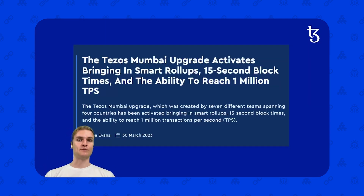Let's start with the upgrades that brought in Smart Rollup. You might be familiar with the Mumbai upgrade — it happened earlier this year, which actually brought in Smart Rollup. It also gave us 15 second block times. With the Smart Rollup upgrade, there was a great technical demo and the actual technical ability to reach 1 million transactions per second, or TPS. Now that's super exciting.